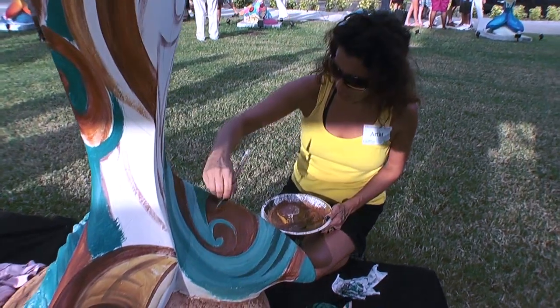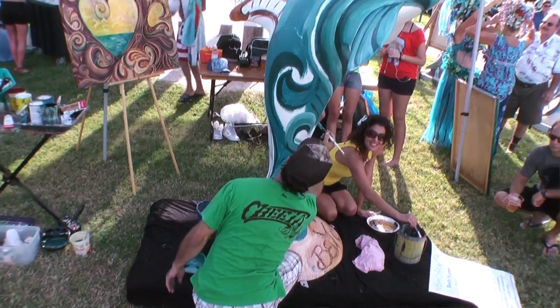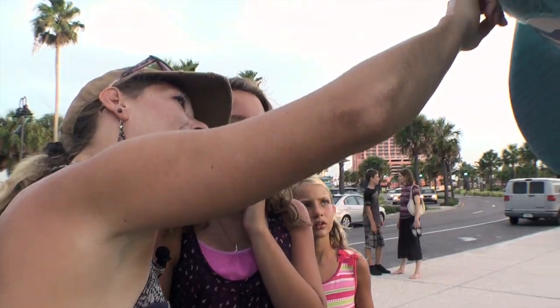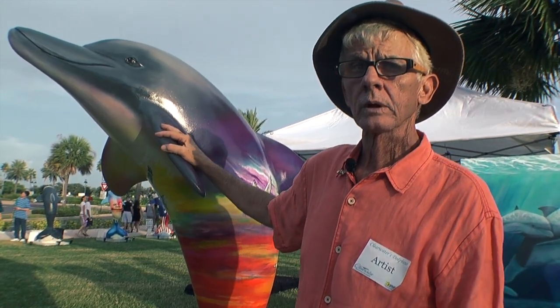The event also featured live art as painters created the Clearwater Regional Chamber's Dolphin Heartwave. Winter the Dolphin painted one, as did Silas Beach and other notable local artists.